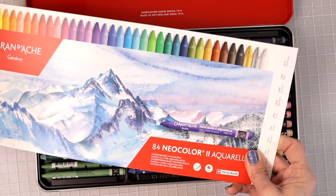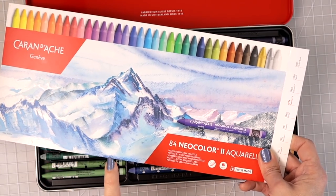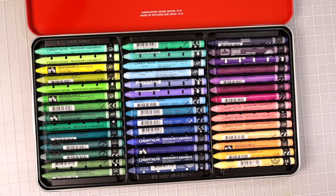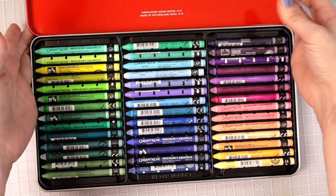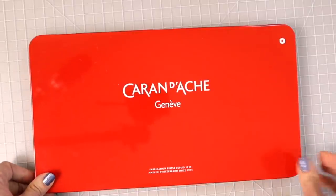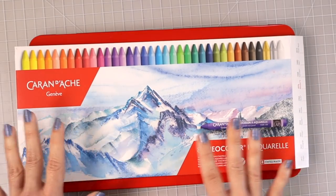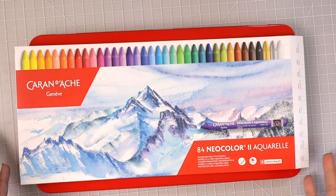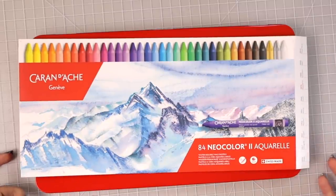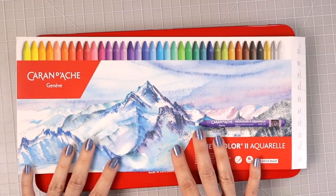Even if you can only afford a small set because these are pricey, I started with a set of 10 and was able to create other colors from just those 10. If you can't afford the bigger set, just start with a smaller set — even the 10 set is sufficient to try them out and start to practice.